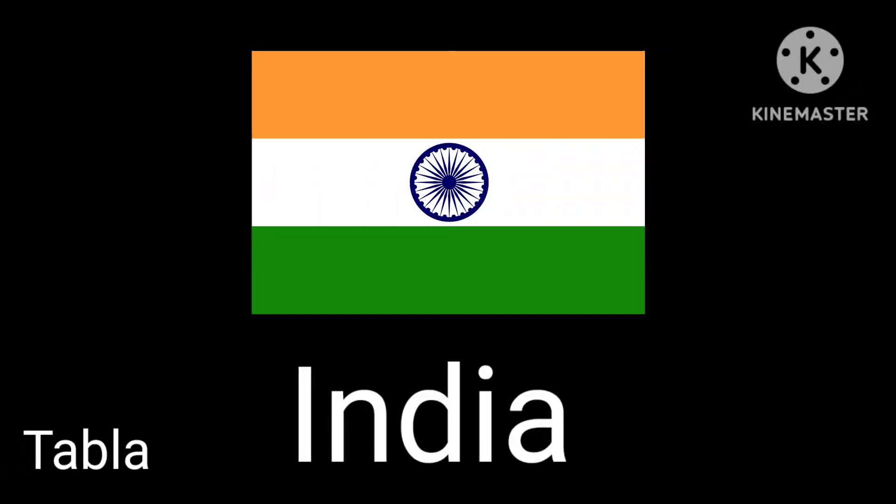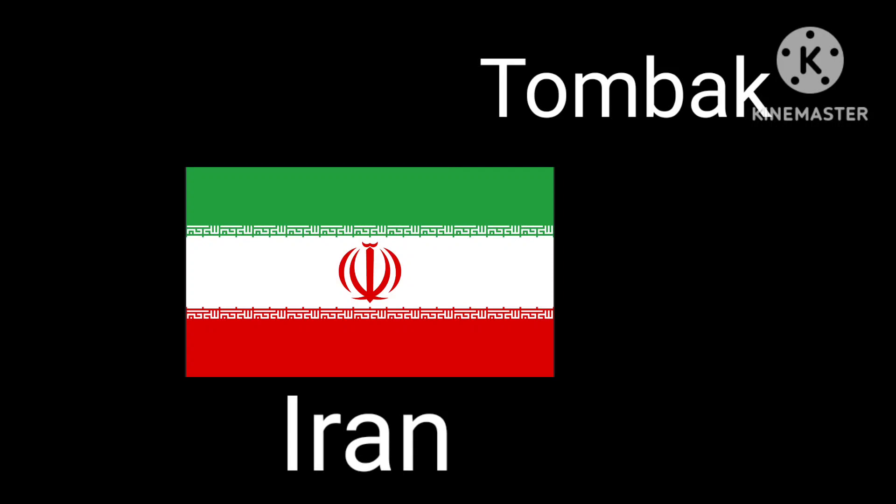The next musical instrument comes from India — this is the tabla. Whoa! Next is the tombak from Iran.